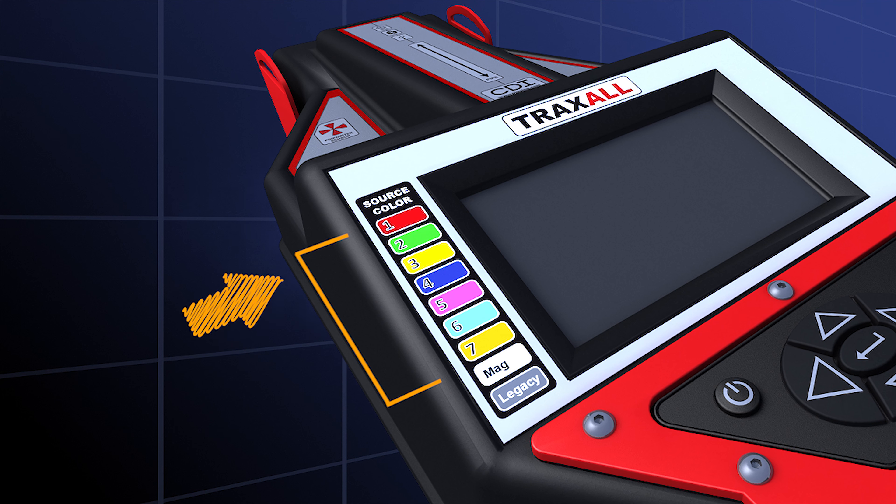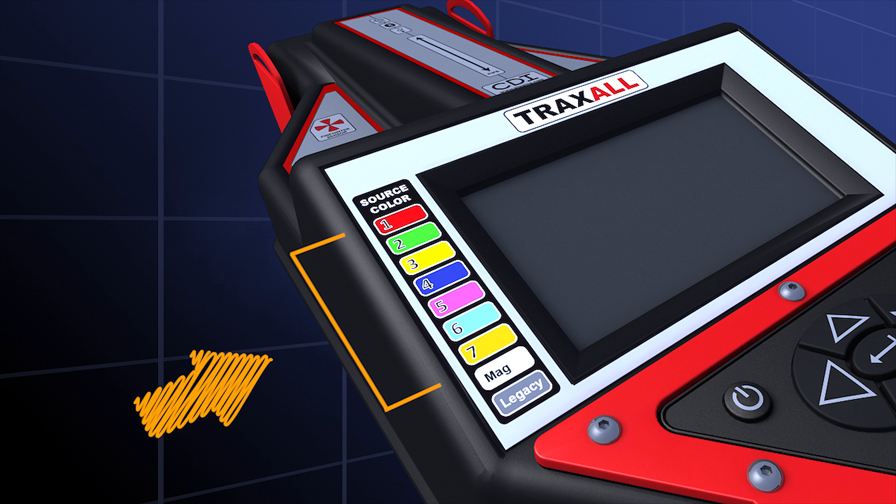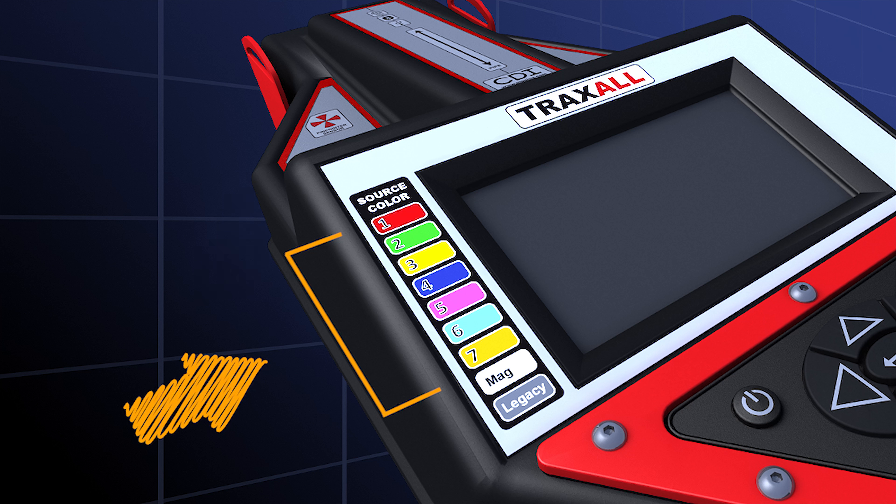Traxall tracks as many as 7 transmitter frequencies simultaneously with a simple and unique color assignment for each, shown on this bright, wide temperature display.